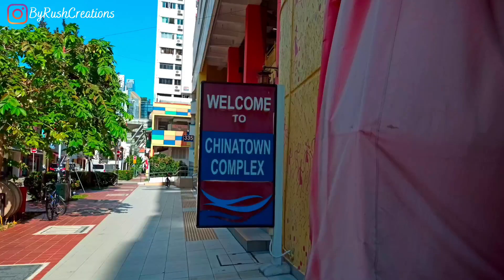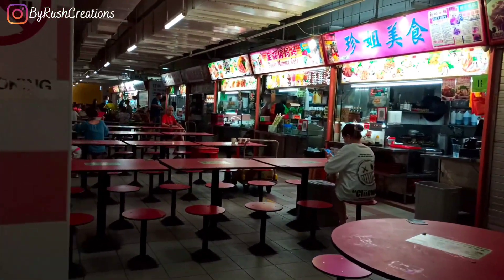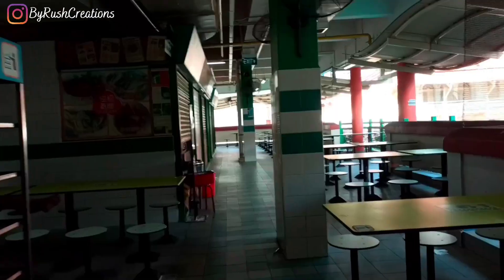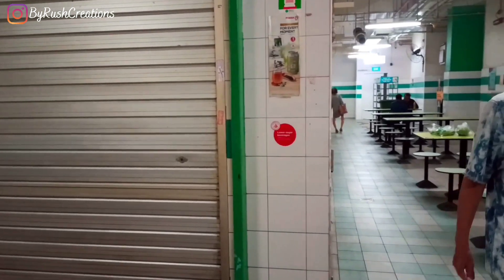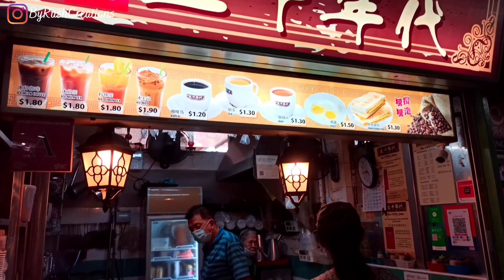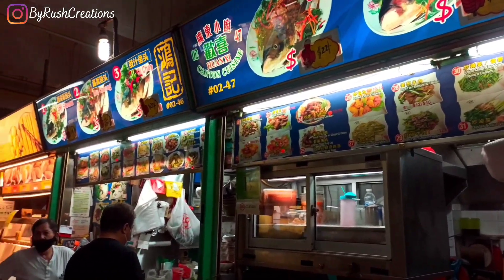In Chinatown, I went to the Chinatown Complex which has the largest food court in Singapore with more than 260 food stalls. Looks like the stalls in this area are closed. I've noticed this in other hawker centres as well — many stalls remain closed or they open only on certain days, and usually after 5 p.m. most hawker centres start closing. This is something to keep in mind while in Singapore, which I did not know about.